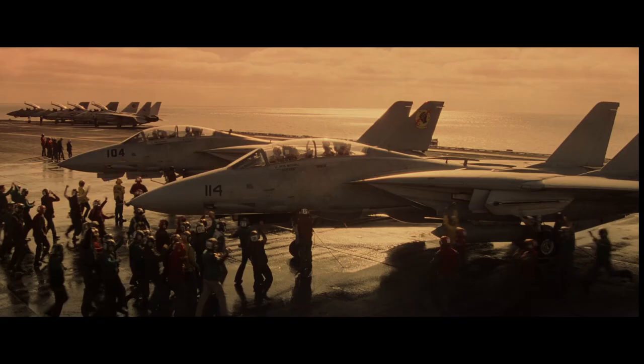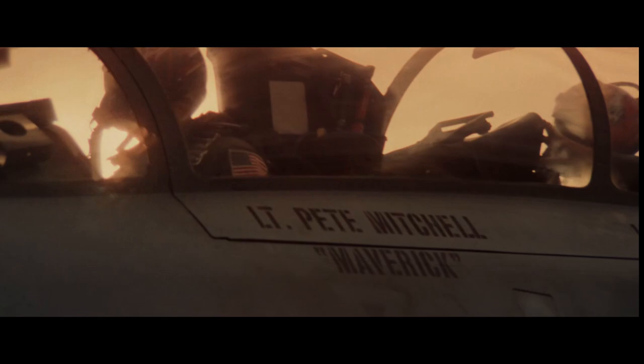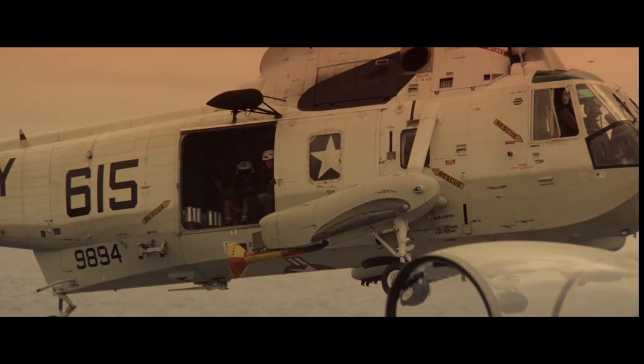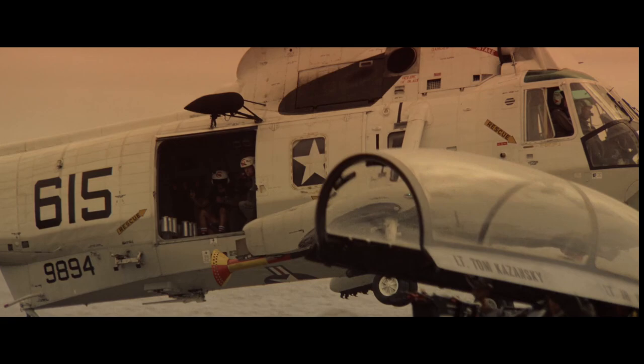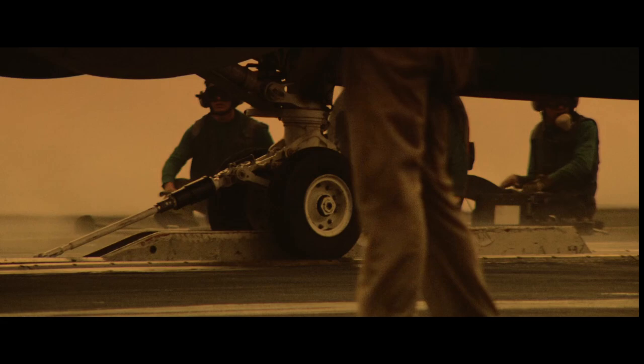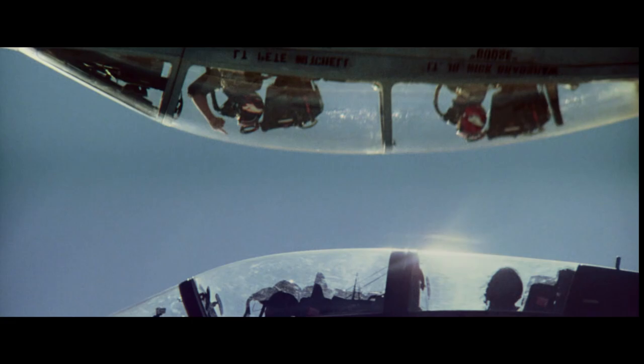Top Gun, 1986 — everyone's favorite 80s flight movie. It takes place on the USS Enterprise, centered around the F-14A Tomcat. The F-14s in the film are from VF-51 Screaming Eagles, which have some of the best paint schemes of any modern fighter. Paramount paid today's equivalent of almost $19,000 an hour per aircraft flown. However, the Navy still footed a large portion of the bill and benefited from the film, setting up recruiting booths outside theaters screening the movie.